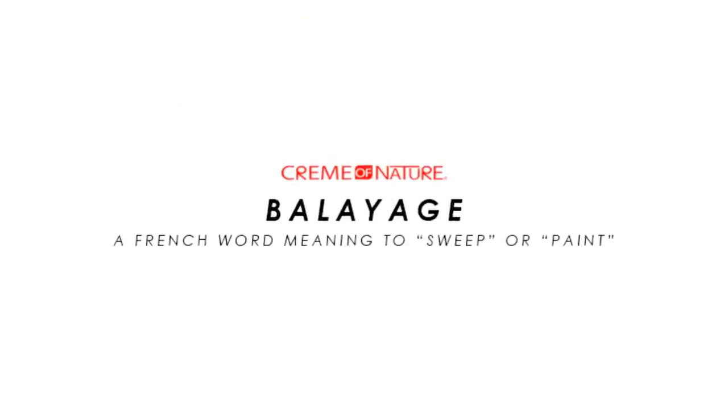One question people ask me is what color do you have in your hair or what brand. So we know it's Cream of Nature and we used two different colors — this is their Bronze Copper and this is the Intensive Red. They used a special technique called balayage, a French word which basically means 'sweep' or 'paint,' so they literally painted each strand.